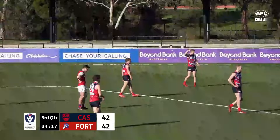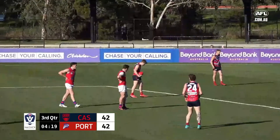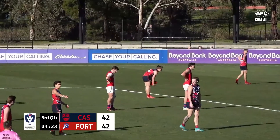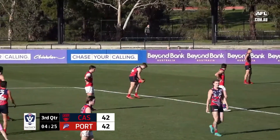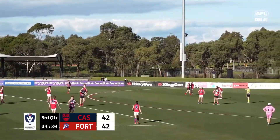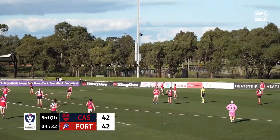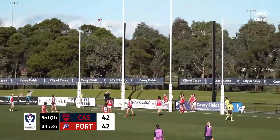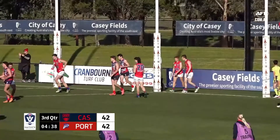Hooper just comes off the ground here for a bit of a spell. He'll be keen to get back out there and keep riding the momentum. He's also getting a little bit of attention. So Cade Chandler — a constant presence — 16 possessions, five shots at goal, and he's put it through for his third.